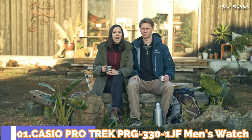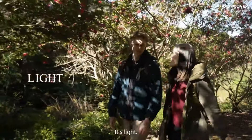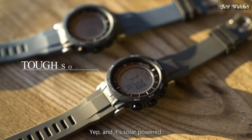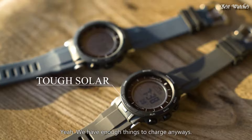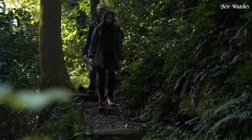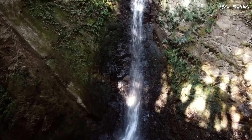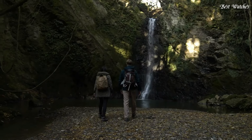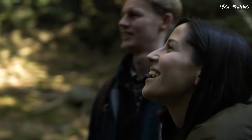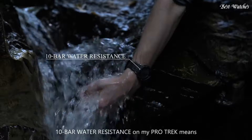Number 1. Casio ProTrek PRG-330-1JF Men's Watch, Japanese solar quartz movement in 3443 caliber. Case dimensions are 47.1mm in diameter and 12.7mm in thickness. Display type: digital. This timepiece has mineral glass and 100m water resistance. The following features are equipped: world time, compass, barometer, altimeter, thermometer, chronograph, countdown timer, alarm, power reserve indicator, perpetual calendar, cold resistance, backlight, date, day.